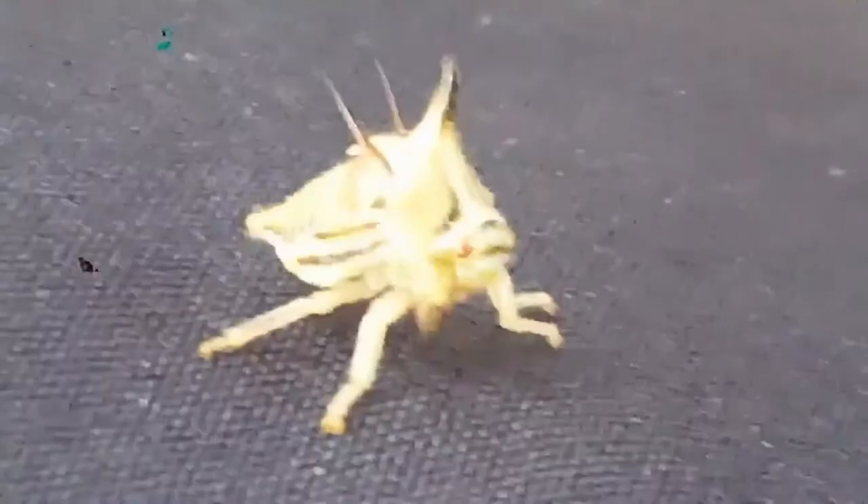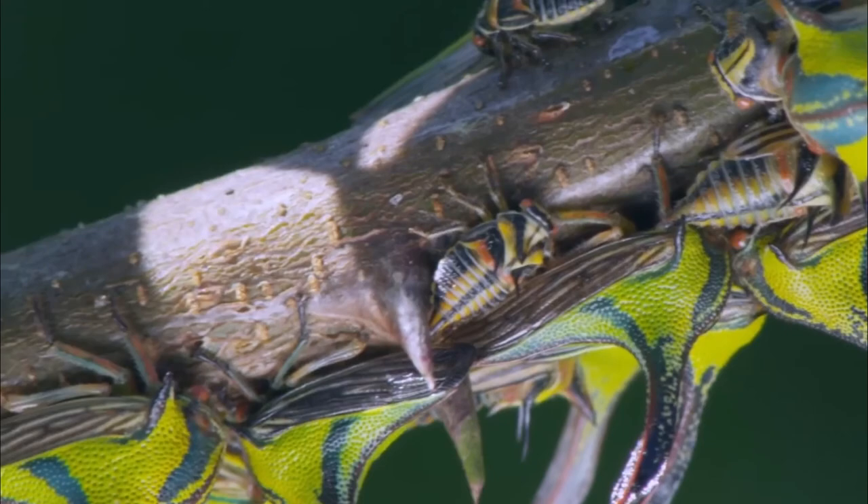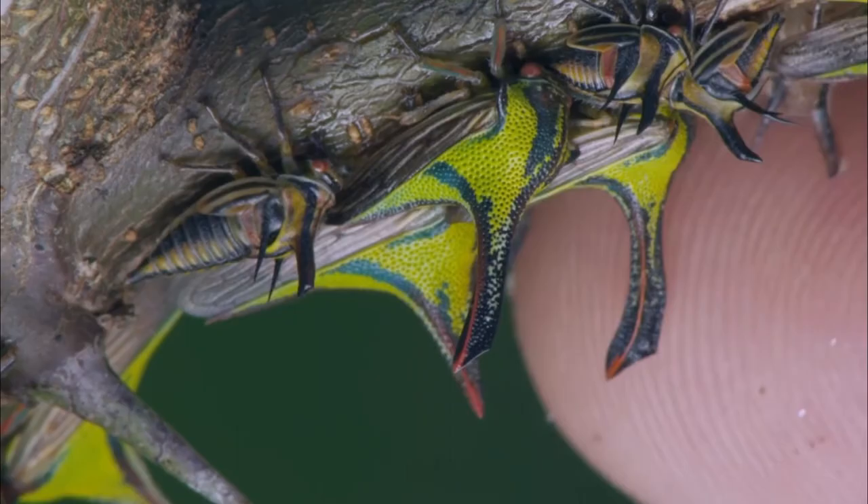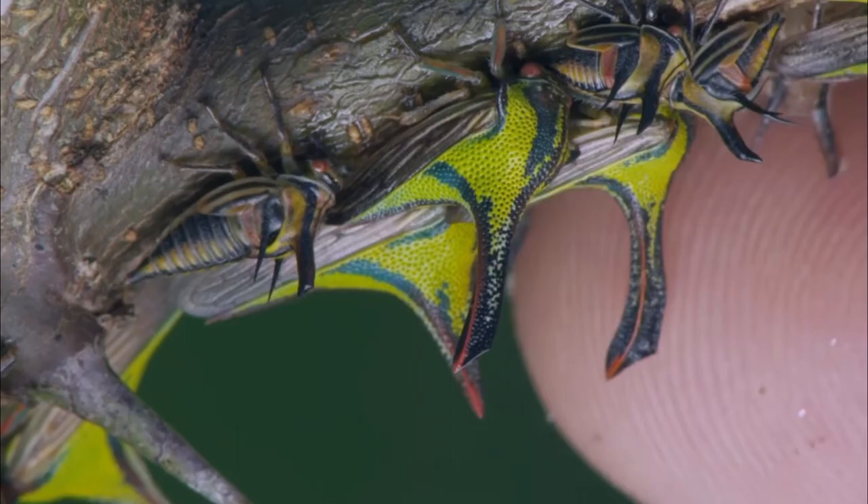As with aphids, planthoppers, treehoppers, and other sap-drinkers, the excretions of leafhoppers are relatively watery and have a high sugar content, and many species have mutually beneficial relationships with ants. The ants receive the sugary fluid called honeydew, and complement the hoppers by guarding them from insect predators and parasites. That's all we have for you today.